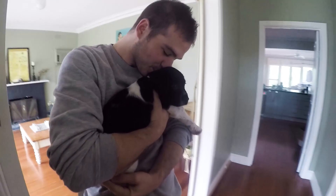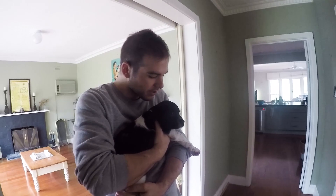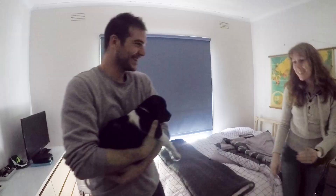We have a puppy! Welcome home. You must be very scared — everything is new when you're a puppy.